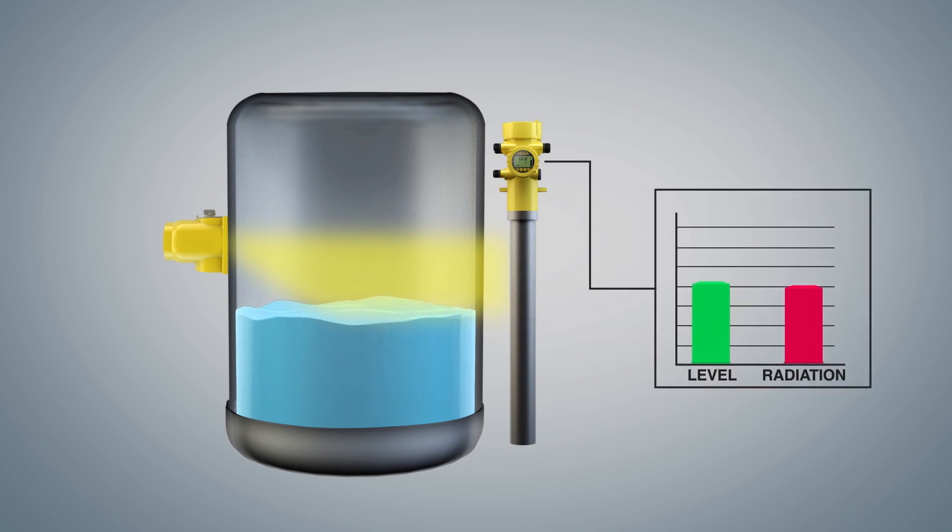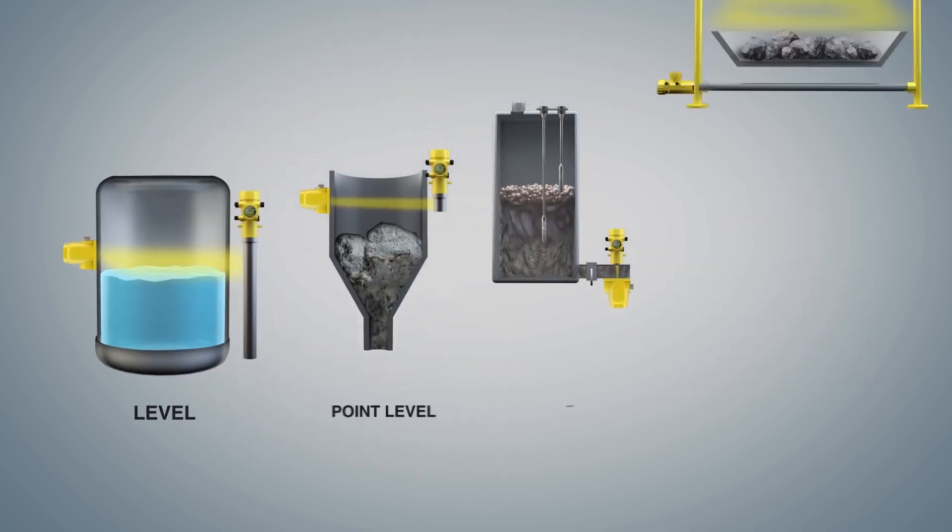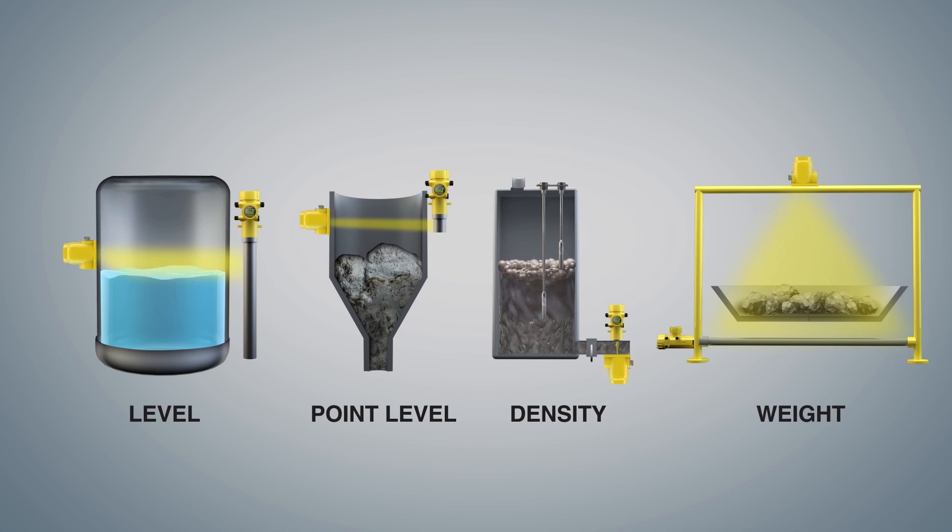As mass increases in the process, less radiation reaches the detector. The detector electronics use the gamma reading to infer a measurement and output the value. This is true for any application, whether it be level, point level, density, or weight.